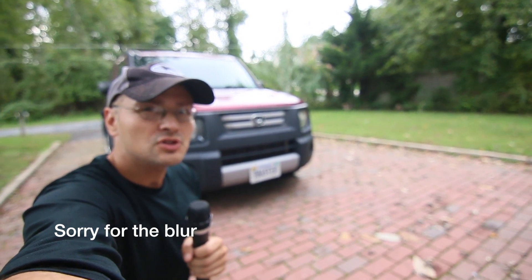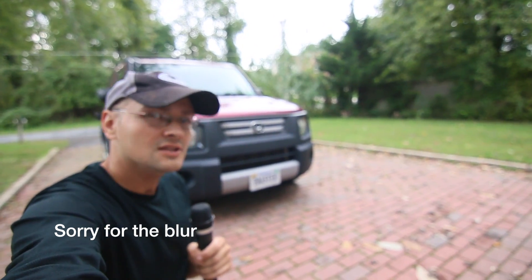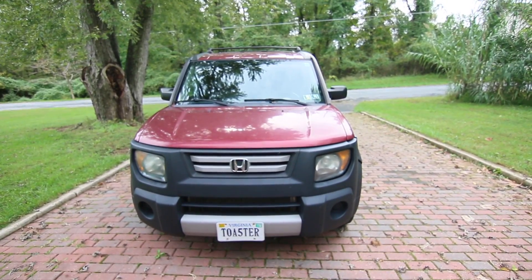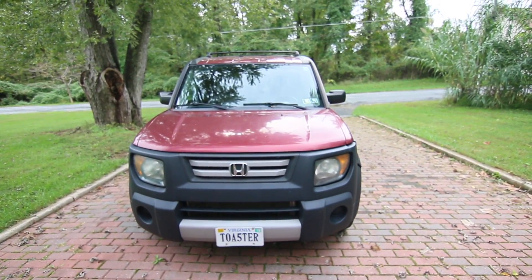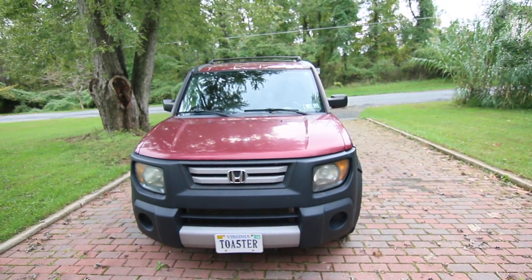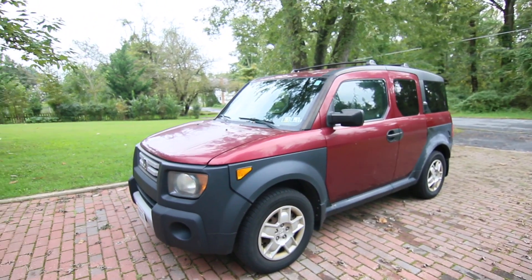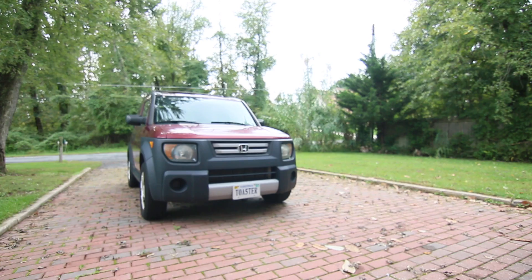Vehicle Hunter here. Today I'm going to be showing you this car — it is a 2007 Honda Element. This vehicle has 204,000 miles and it's an excellent vehicle. Not a lot of people have these anymore, but they're quite the cult car.